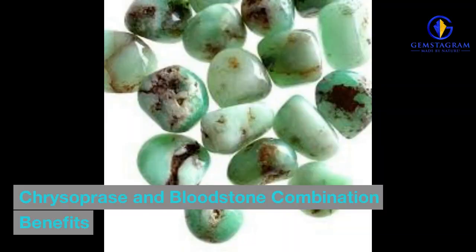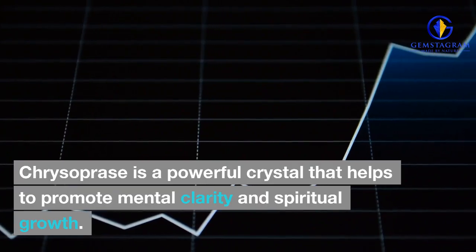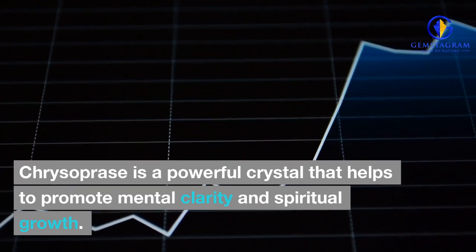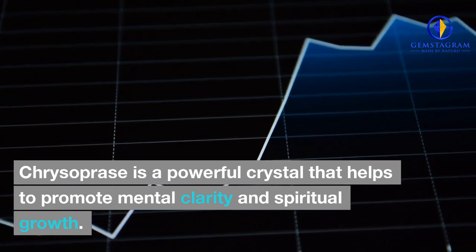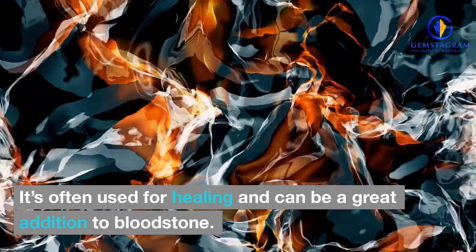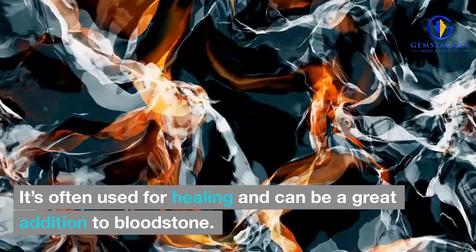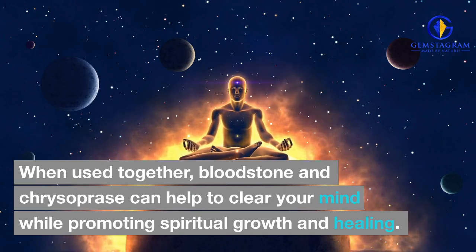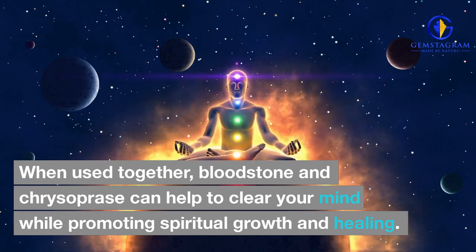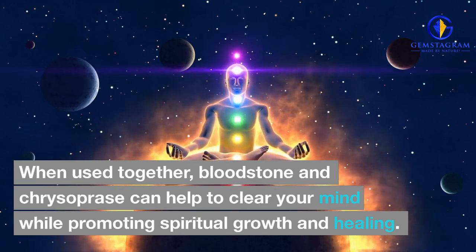Chrysoprase and Bloodstone Combination Benefits. Chrysoprase is a powerful crystal that helps to promote mental clarity and spiritual growth. It's often used for healing and can be a great addition to bloodstone. When used together, bloodstone and chrysoprase can help to clear your mind while promoting spiritual growth and healing.